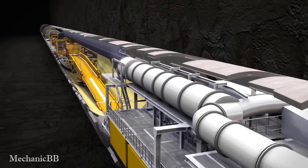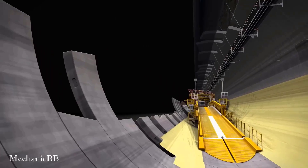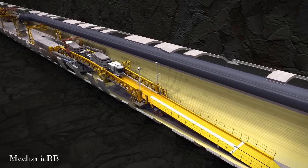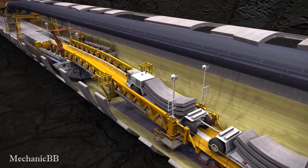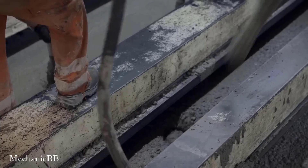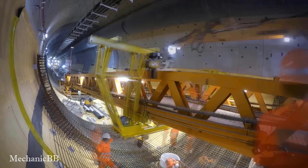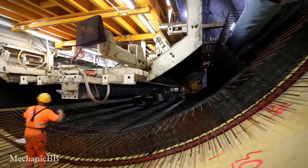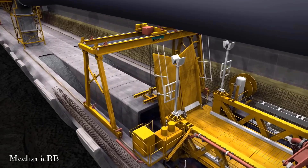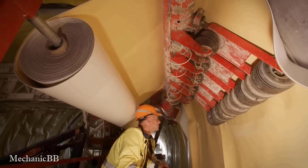Marty Technic's tunnel boring machine provides segments, sealing, and concreting for tunnels. Their machines are designed to provide efficient excavation while minimizing disruption to the surrounding environment. This tunnel boring machine uses advanced technologies to ensure smooth and efficient tunneling operations.